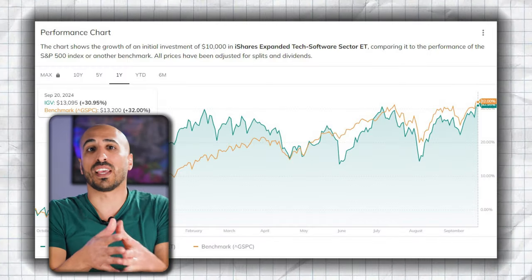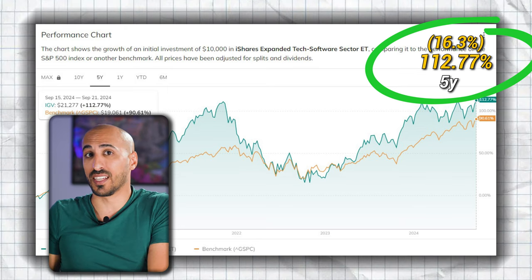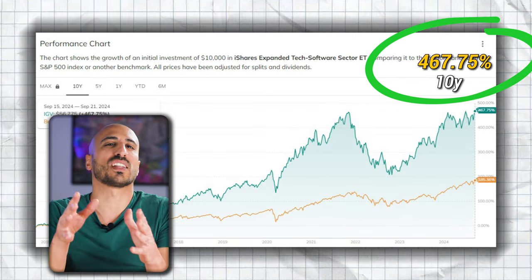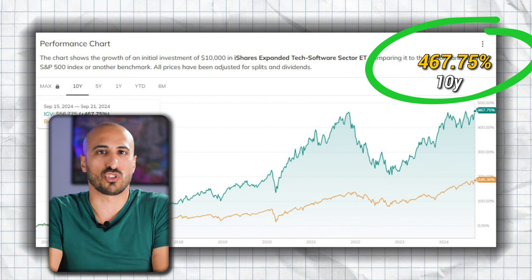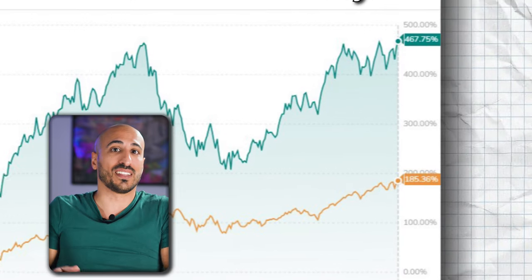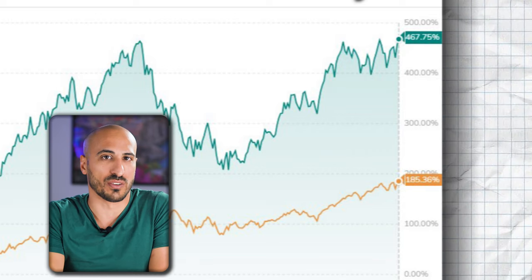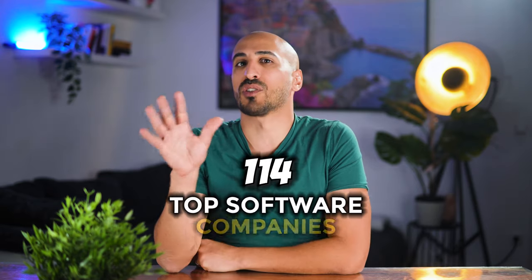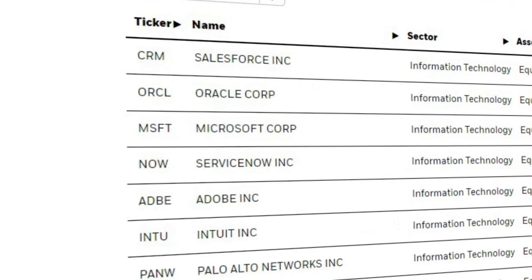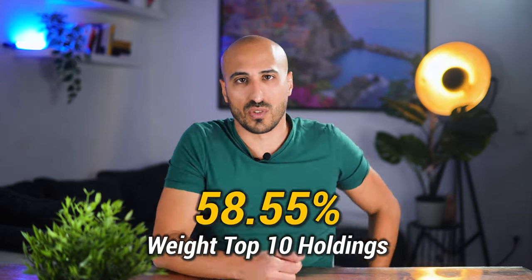In terms of performance, IGV has delivered consistent growth: 31% in the last year, 112.77% in the last five — meaning 16.3% per year on average — and 467.75% in the last 10 years, which translates to an impressive average of 18.96% annually. The orange line you see here is the performance of the S&P 500 in the same time frame, with 185% in 10 years. With IGV, you'll own a piece of 114 top software companies, with a strong emphasis on Salesforce, Oracle, Microsoft, ServiceNow, Adobe, and many others. Its top 10 holdings account for 58.55% of the fund, so a strong tilt towards industry leaders while still maintaining diversity across the portfolio.